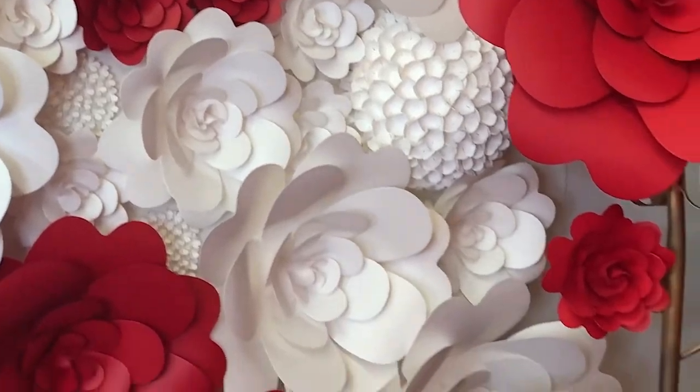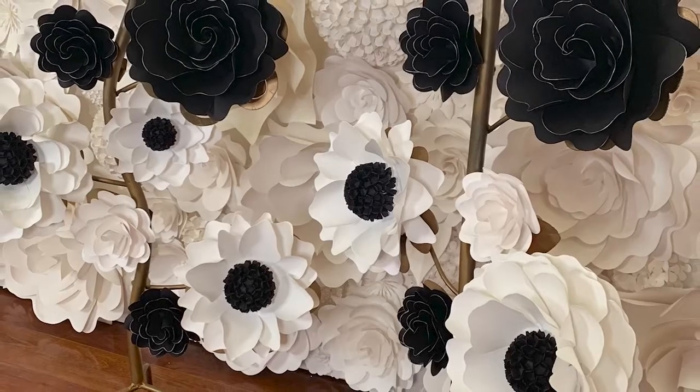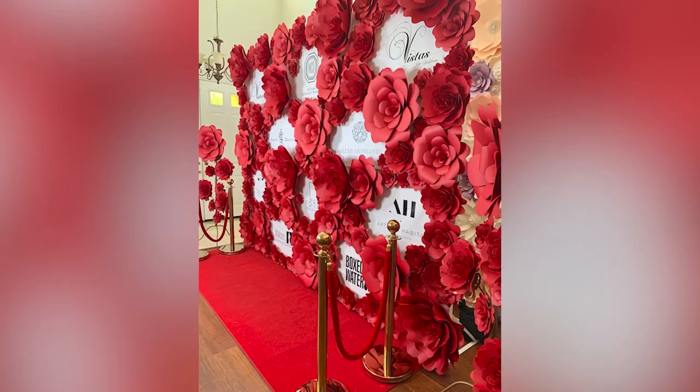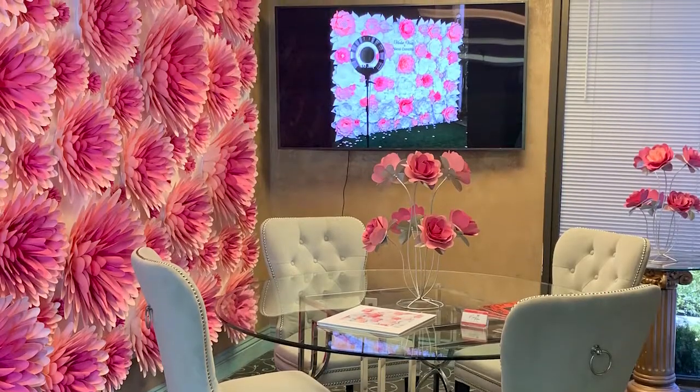When I started designing flowers, I started making and putting them together in a little canvas. My brother and his wife came in to see it and they fell in love with it. They wanted me to make a bigger piece for their special event that was coming up. They fell in love with the backdrop and my brother was like, why don't you make a business out of this?